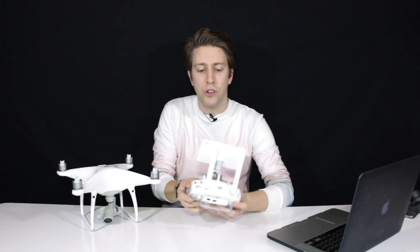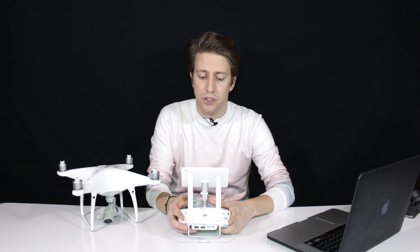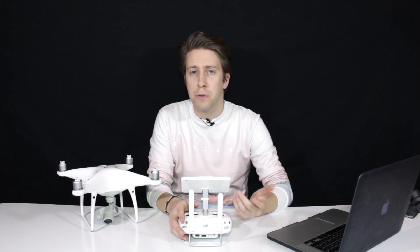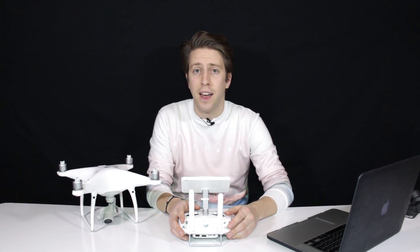No third-party apps on the Plus version — the Phantom 4 Pro Plus with the built-in screen display. You won't be able to run Autopilot or Lyce with this controller, although it wouldn't be a surprise if DJI includes these third-party apps in a future update.